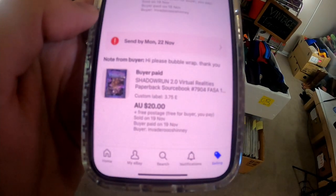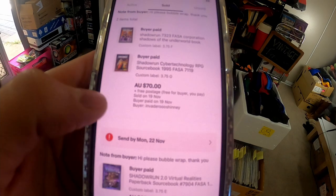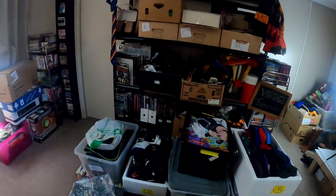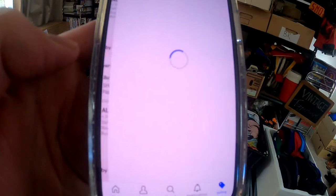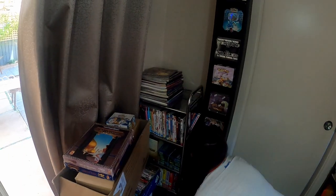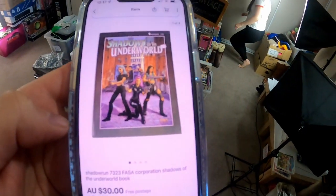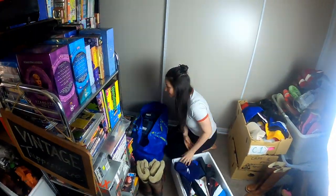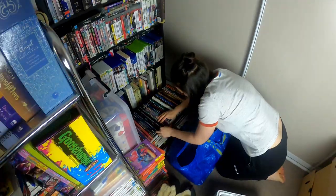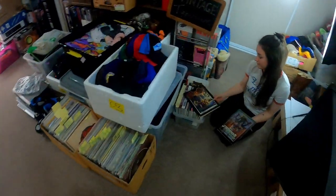We've got three Shadowrun books going out to the same buyer: Shadowrun 7323, Shadowrun Cyber Technology, and Shadowrun 2.0. They're all in different boxes so this is going to be fun. First one is Shadowrun 2.0 Virtual Realities for $20. Next is Shadowrun 7323 Shadows of the Underworld. And the last from that set was Cyber Technology for $40.